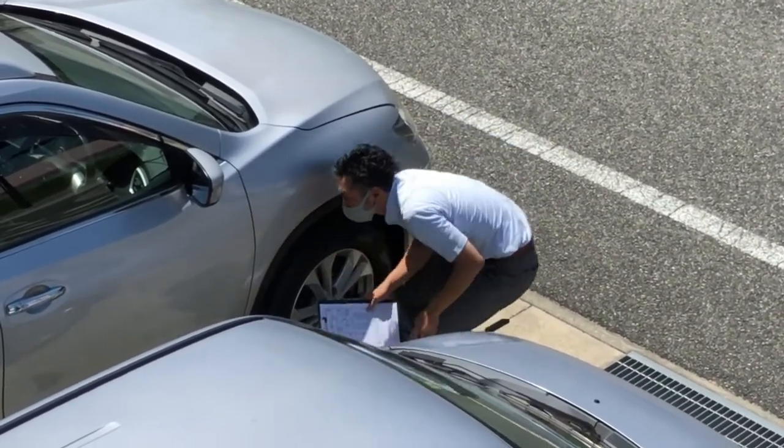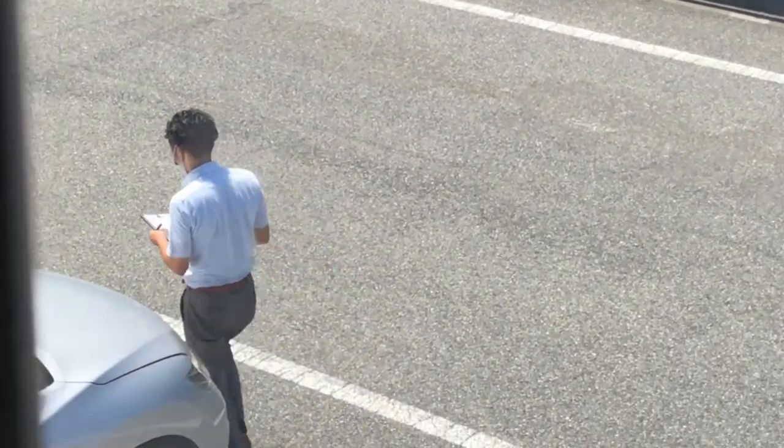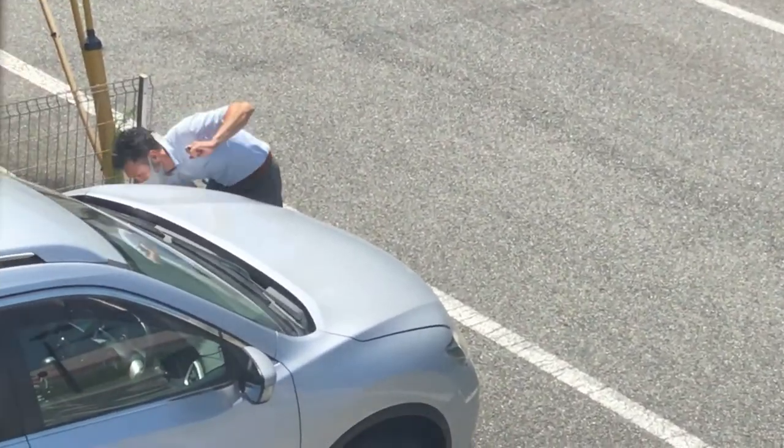Once that's done, then negotiate. Service in Japan is fantastic. It's amazing that an appraiser would go to your place and appraise your car at your place. That would never happen in Canada.